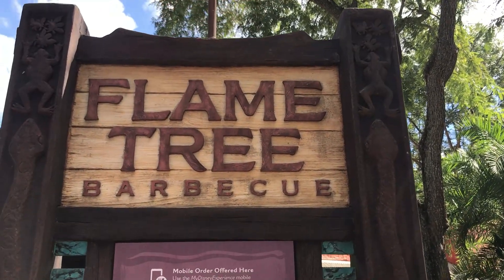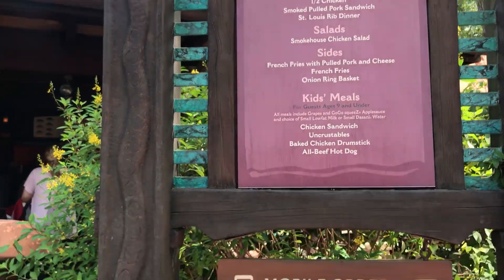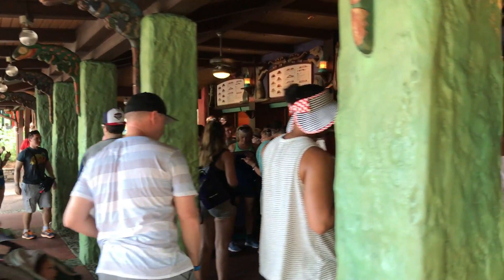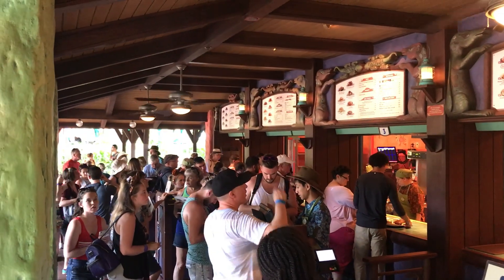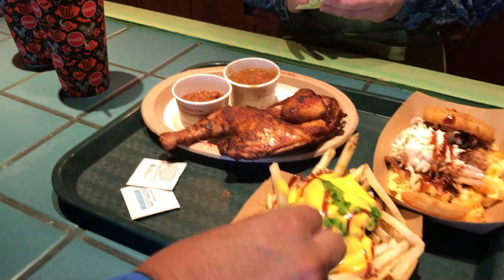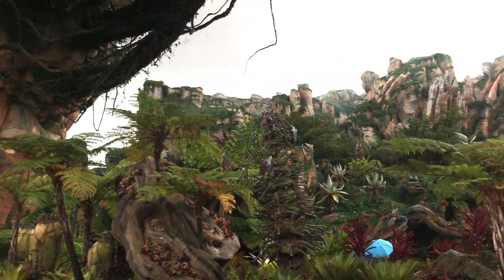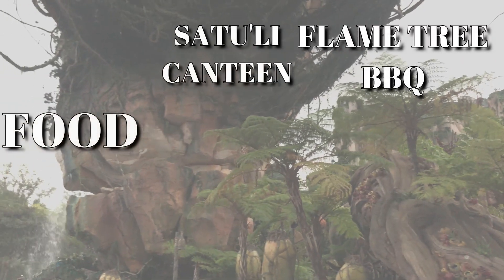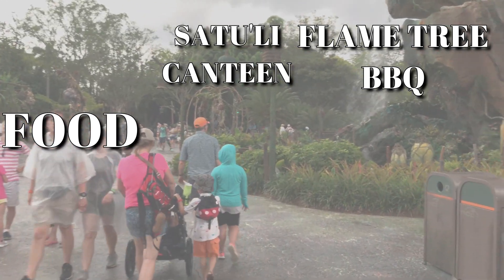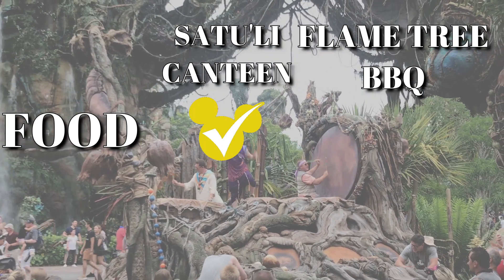Let's hop over to Flame Tree BBQ and check out their options. Here you're going to find a large variety of smoked meats like a rack of ribs, a half a chicken, or pulled pork meals served with baked beans and coleslaw. Some other entrees worth mentioning are the baked macaroni and cheese and the plant-based hot link sandwich. I've been eating here for years and I have never had a bad meal. But I can say the same about Satouli Canteen, so it's really hard to decide which location is best. They're both excellent. But due to the large variety of options at Satouli Canteen, I'm going to give them the first point for best food selection and taste.